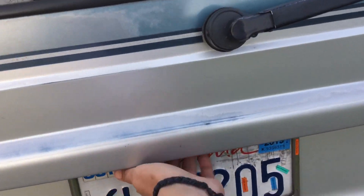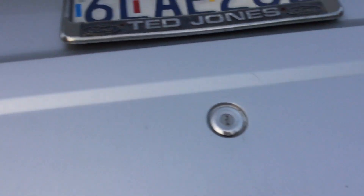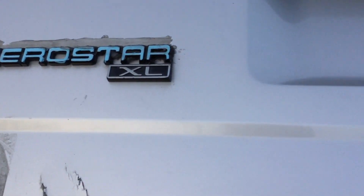The door doesn't stay open anymore — you need a stick to hold it. Oh, and it came from Buena Park Ted Jones dealer. It's an Aerostar XL — I think it's the XL Plus.